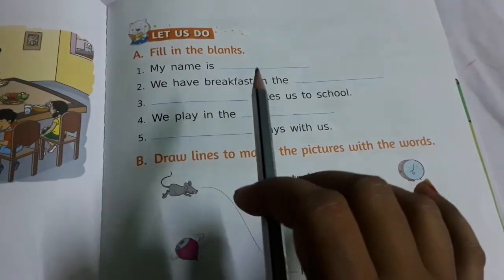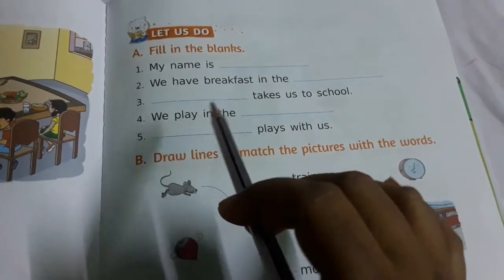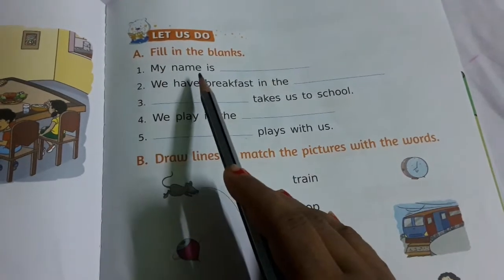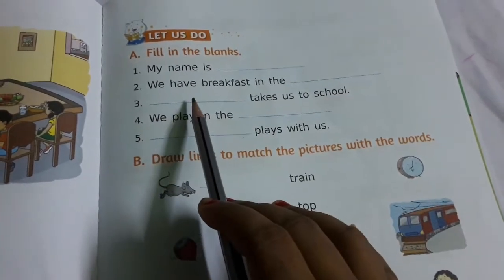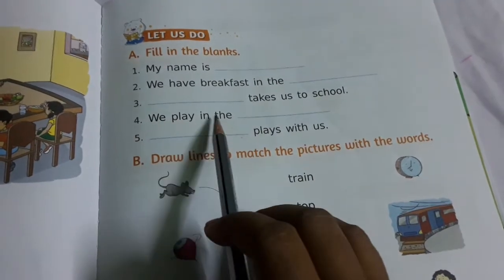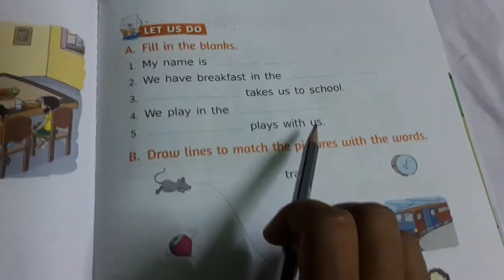Please do it nicely in your book. Please study nicely. Read again and again. Again I am reading: My name is Dash — you write down your name here. We have breakfast in the morning. Mommy takes us to school. We play in the park. Friends play with us.